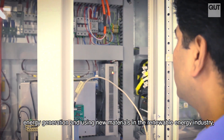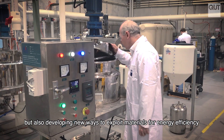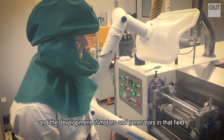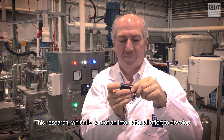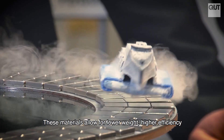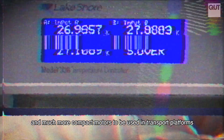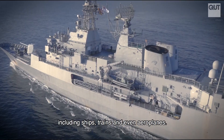QUT researchers are not only working in energy production, energy generation, and using new materials in the renewable energy industry, but also developing new ways to exploit materials for energy efficiency and the development of motors and generators. This research is part of an international effort to develop modern forms of transportation, with materials that allow for lower weight, higher efficiency, and much more compact motors.